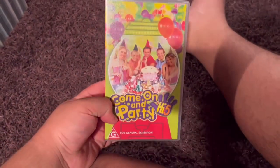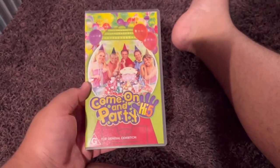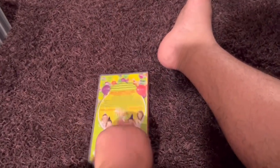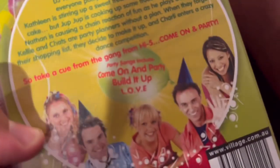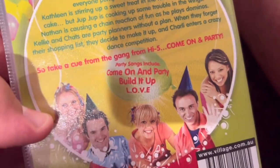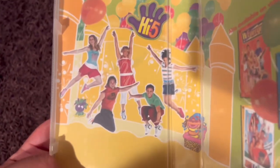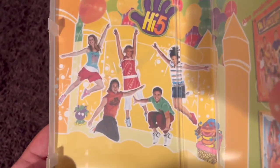Next up is High Five Common and Party 2004 VHS. Here's the front. Spine — no profile picture. The back. The songs are Common and Party, Build Up, and L-O-V-E Love. Here's the video. And inside, on the left side shows the High Five game — jumping on the jumping castle. And on the right side shows the other High Five videos available to buy.